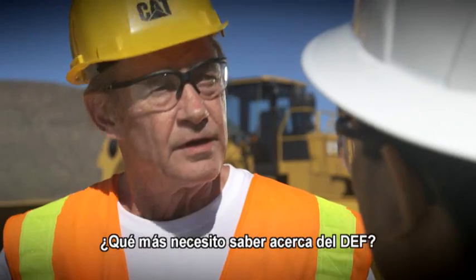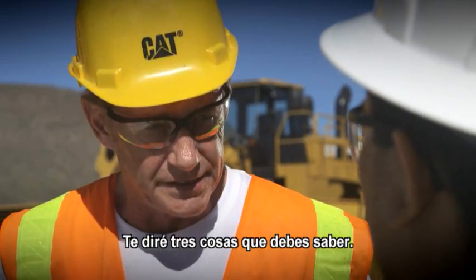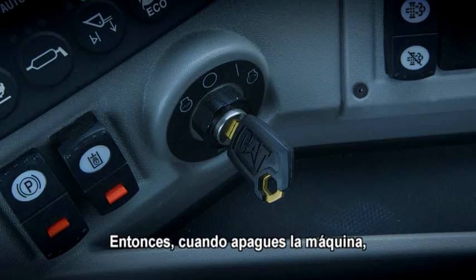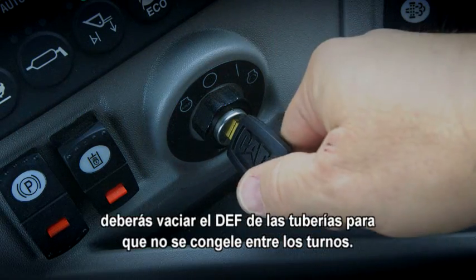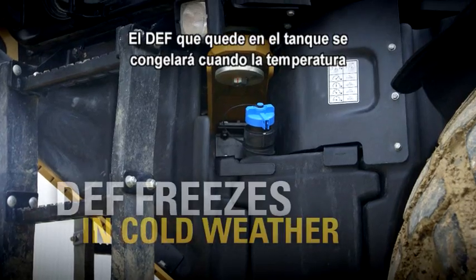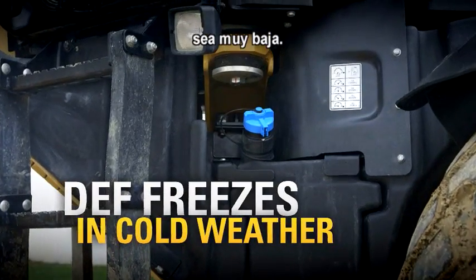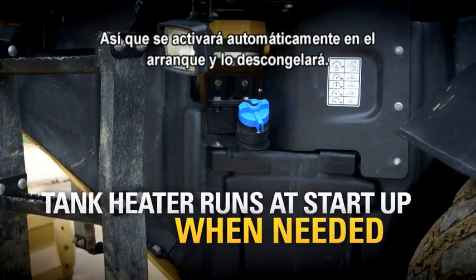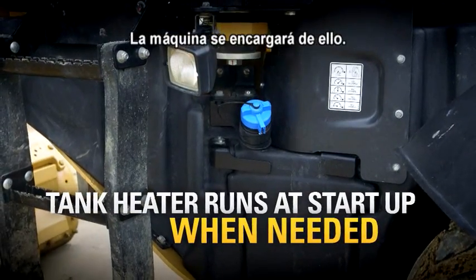What else do I need to know about DEF? Well, I'll tell you three things. First, DEF can freeze in cold temperatures. So when you shut off the machine, DEF is emptied out of the lines so that they don't freeze between shifts. Now, in cold weather, the DEF in the tank will freeze, but there's a heater in the tank, so at start-up the DEF is thawed automatically. The machine takes care of that.